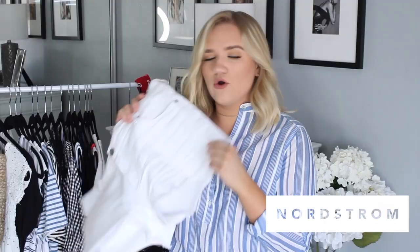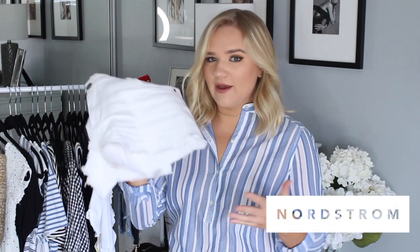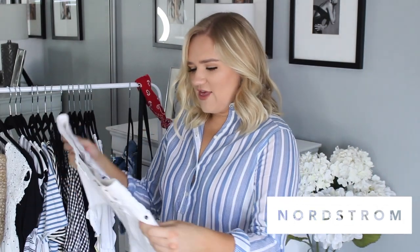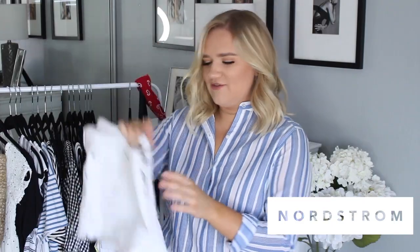I've never owned a pair of white shorts, but I'm so obsessed with my white denim jeans that I knew I needed white shorts for summertime. I figured I'd get a ton of use out of them. They're just really festive for summer. Yesterday was the Fourth of July, so I was wearing these all day, which is why they're a bit dirty now. But I did the try-on beforehand so they'll look clean in the clip.